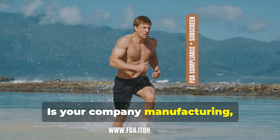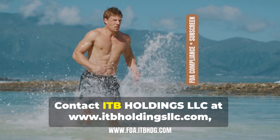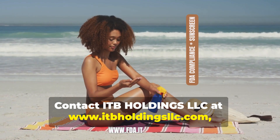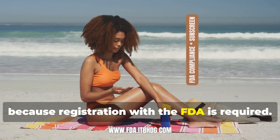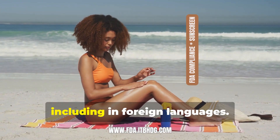Is your company manufacturing, exporting, importing, or distributing sunscreens? Contact ITB Holdings LLC at www.itbholdingsllc.com, because registration with the FDA is required. Live support chat is available 24/7, including in foreign languages.